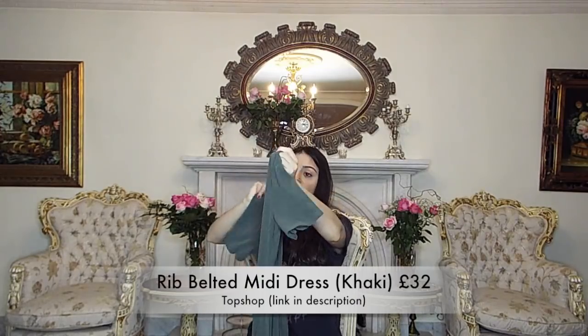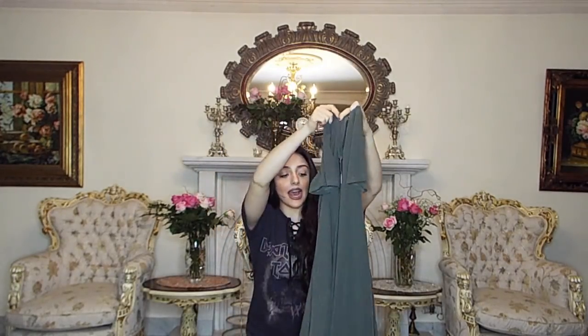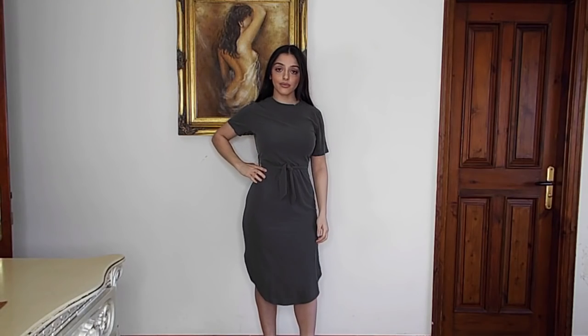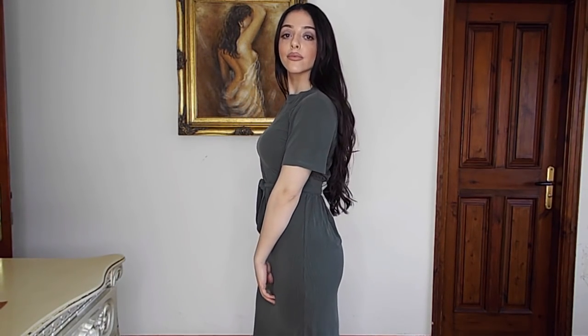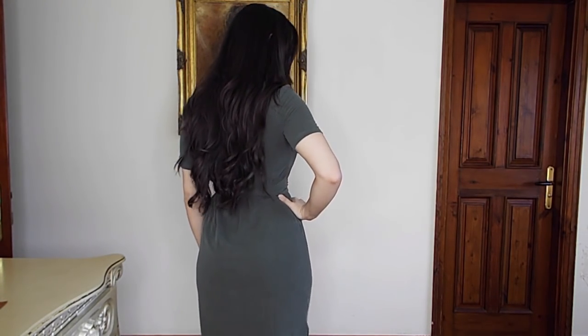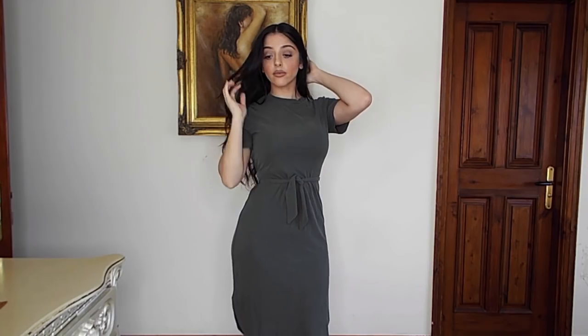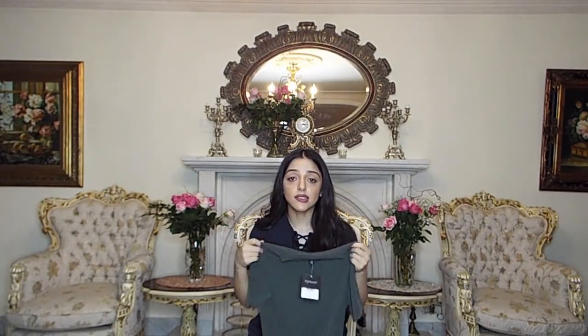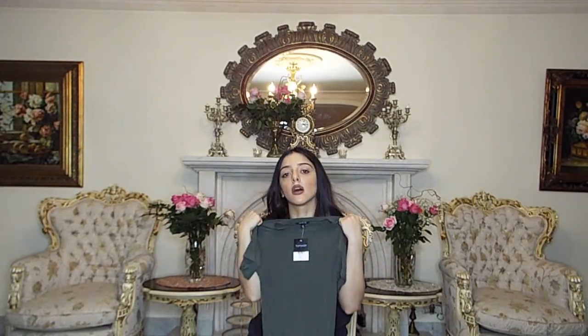The next thing I got from Topshop is this gorgeous green dress — it has ties that tie across the front, or across the back, however you like, and it's actually quite long. I love this because I feel like sometimes you want to wear a dress but don't want to feel too dressed up. I could wear this with trainers and a bomber jacket for a casual everyday look, or with a nice chic jacket and heels for a nighttime thing. It's so versatile, and the green colour is absolutely to die for.